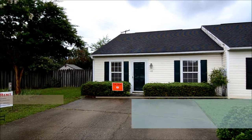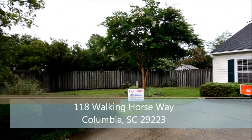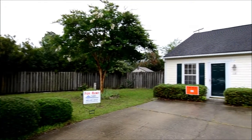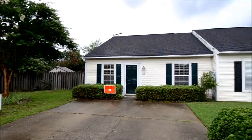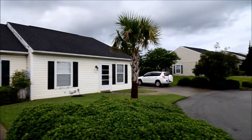Welcome to 118 Walking Horse Way. This duplex patio home is located on a quiet cul-de-sac in the Homes of Polo community, just off Polo Road in Northeast Columbia, convenient to I-20 and I-77.